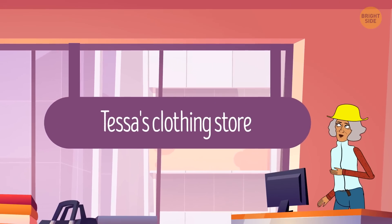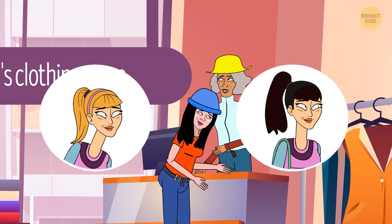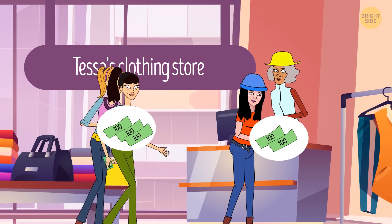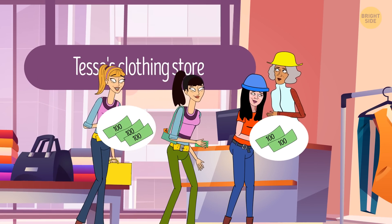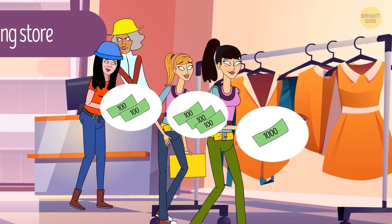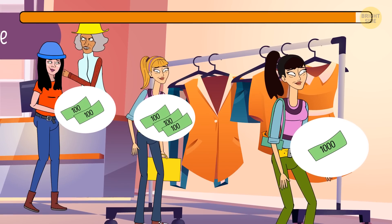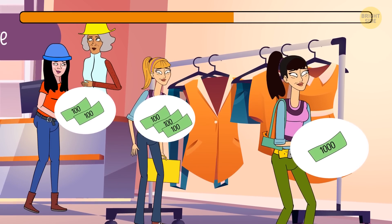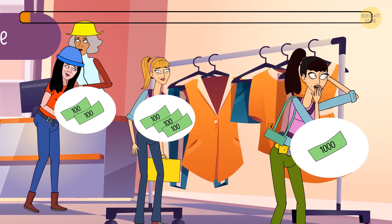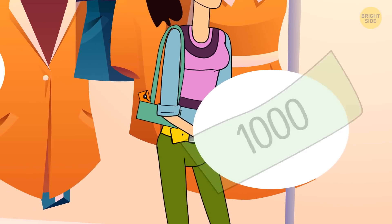In the afternoon, three people visited Tessa's clothing store — the only customers she had that day. The first person bought a belt and a purse, the second bought a dress, and the third got a hat. One of them was a criminal, and Tessa reported them to the police immediately. Who was the criminal, and how did Tessa know? The third person gave her a $1,000 bill — but such bills don't exist.